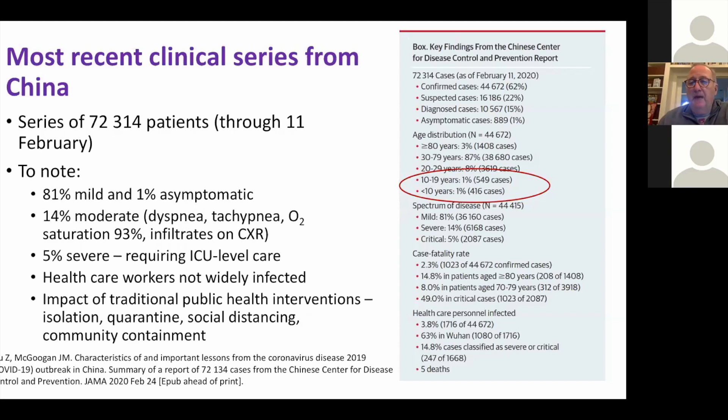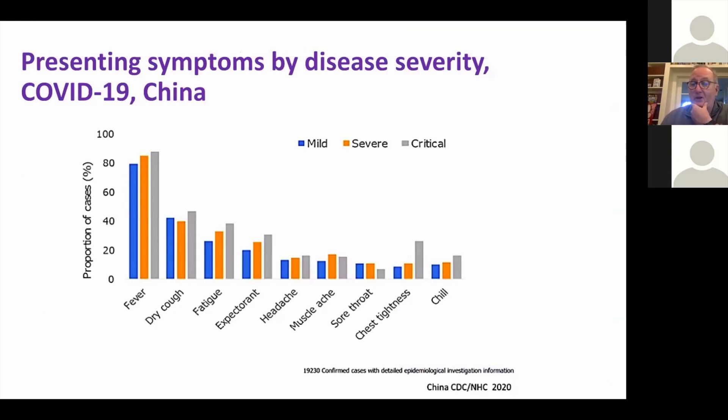Here are the presenting symptoms in China. Fever is the predominant symptom across mild, severe, and critical disease. Cough in about half, and then it goes down from there — fever is really the principal symptom.